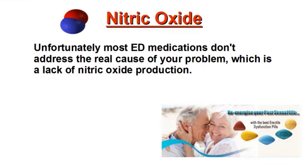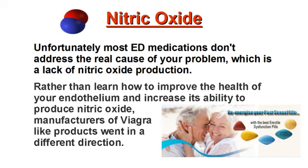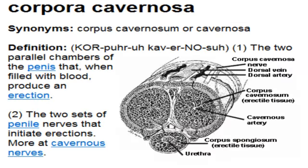Unfortunately, most ED medications don't address the real cause of your problem, which is the lack of nitric oxide production. Rather than learn how to improve the health of your endothelium and increase its ability to produce nitric oxide, manufacturers of Viagra-like products went in a different direction. There are two competing actions at play: vascular dilation for improved blood flow and vascular constriction, which limits blood flow. Both are controlled by an enzymatic pathway.